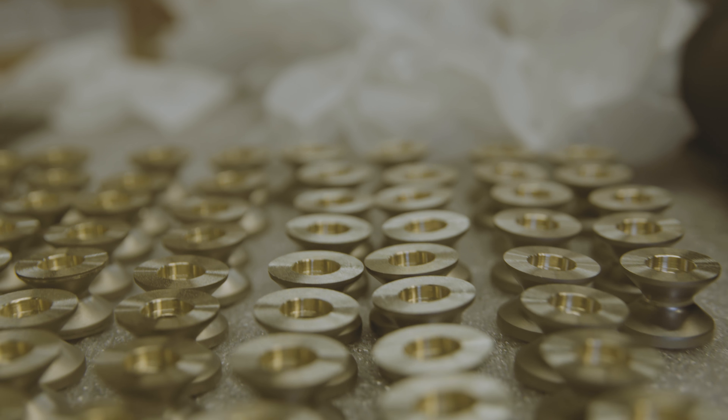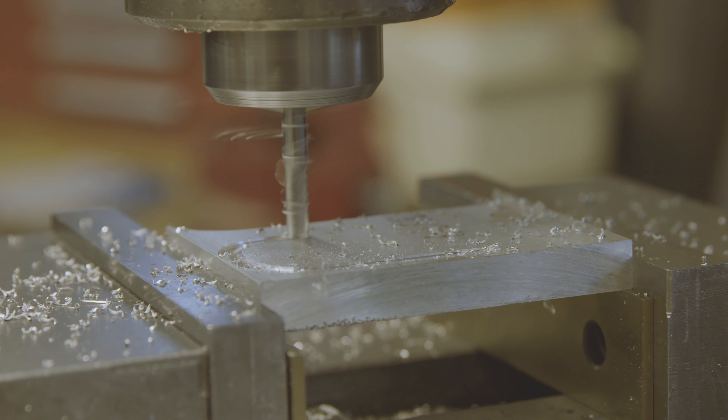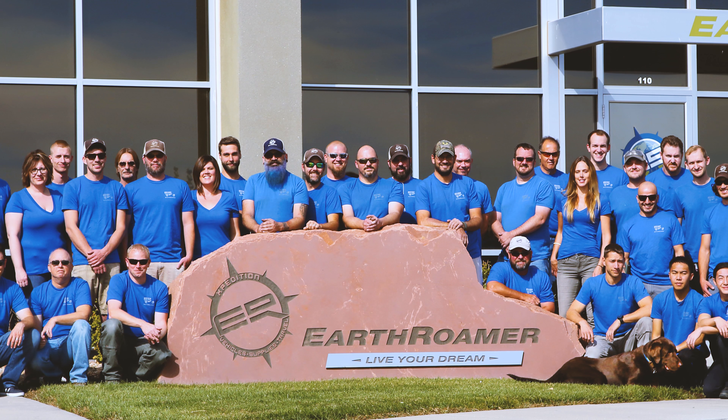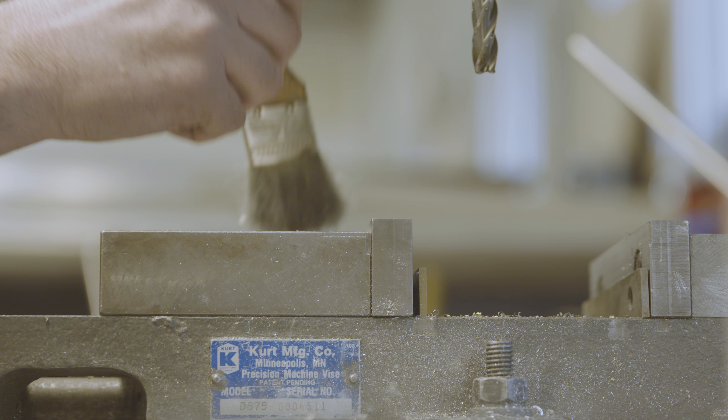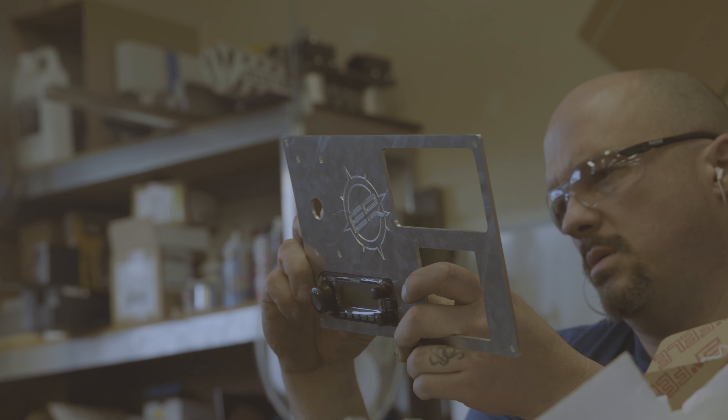Everything we do, we try to really put a lot of thought into it and think of it from how a customer is going to use it. Being able to tour and see how these things are built from the ground up, piece by piece, was incredible to see hands-on with your own eyes. Literally everybody in the company will come out and greet you, tell you congratulations, and tell you what they did to hand-build this machinery that you see right here.